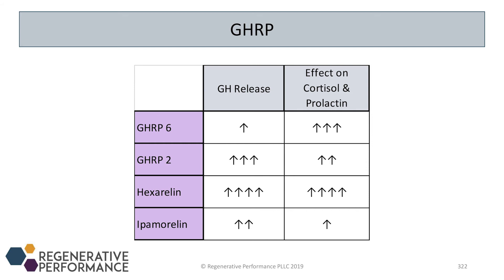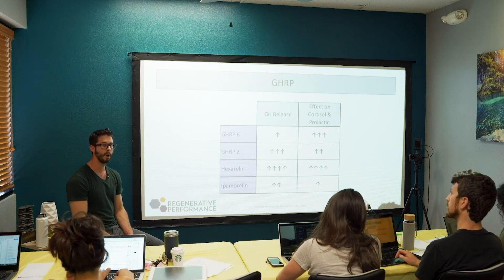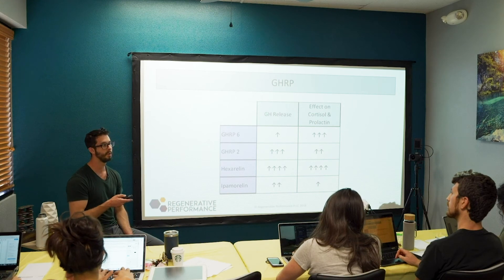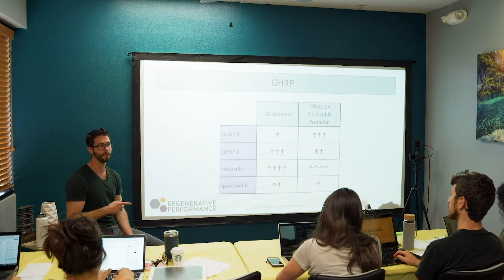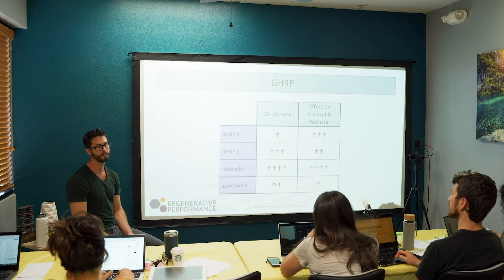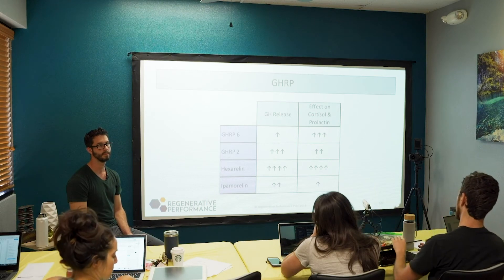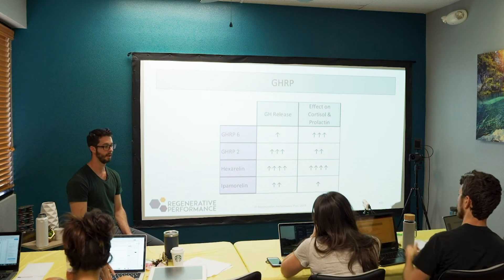Ipamorelin is not the strongest GHRP but I consider it the cleanest — the least sloppy. It goes in, releases growth hormone, and doesn't do much else, so there are fewer side effects. The compounding pharmacy I use also compounds ipamorelin with the GHRH together, so patients only need one injection instead of two — that's another added benefit of why I use ipamorelin over hexarellin.